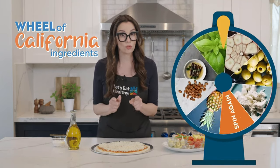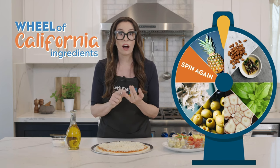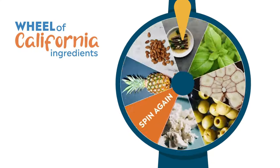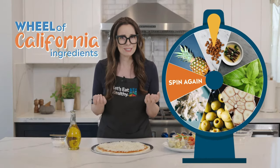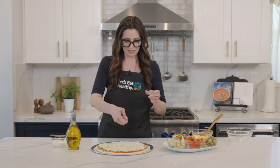Now I have a twist for the toppings. We're going to spin the wheel of California ingredients, and we have to use whatever topping it lands on. On the wheel, there's pineapple, almonds, anchovies, basil, garlic, olives, and feta cheese. Oh, almonds! Is it still a pizza if we sprinkle almonds all over it? Of course it is. Come on, is this a food adventure or not? Let's do it!